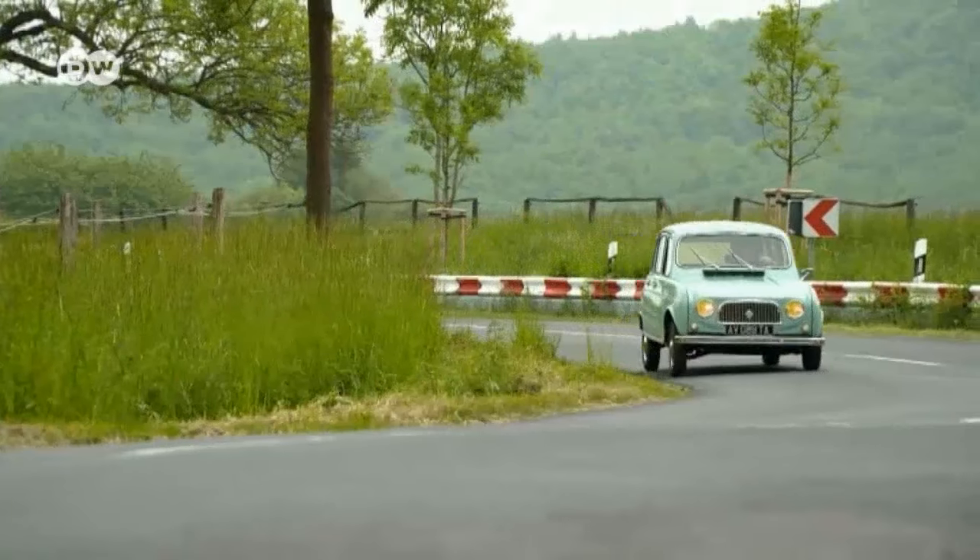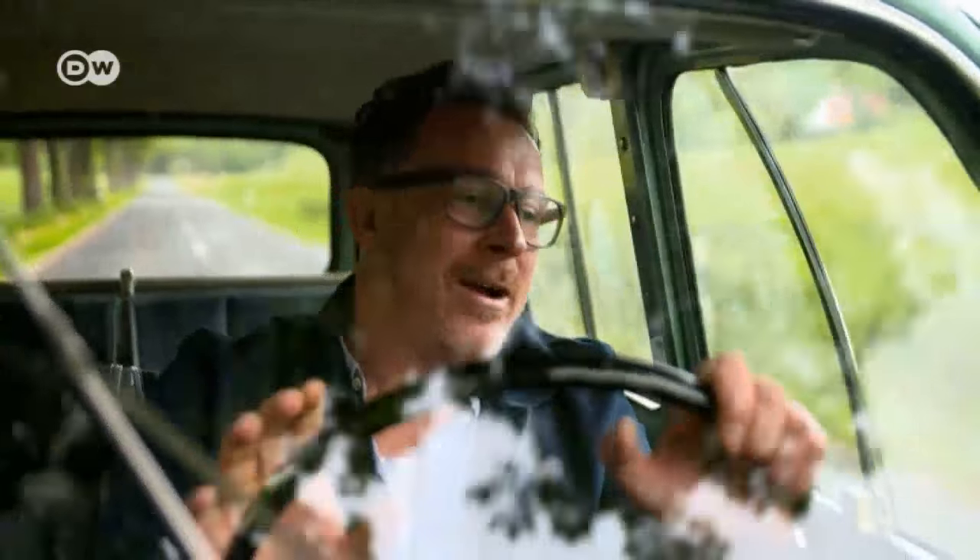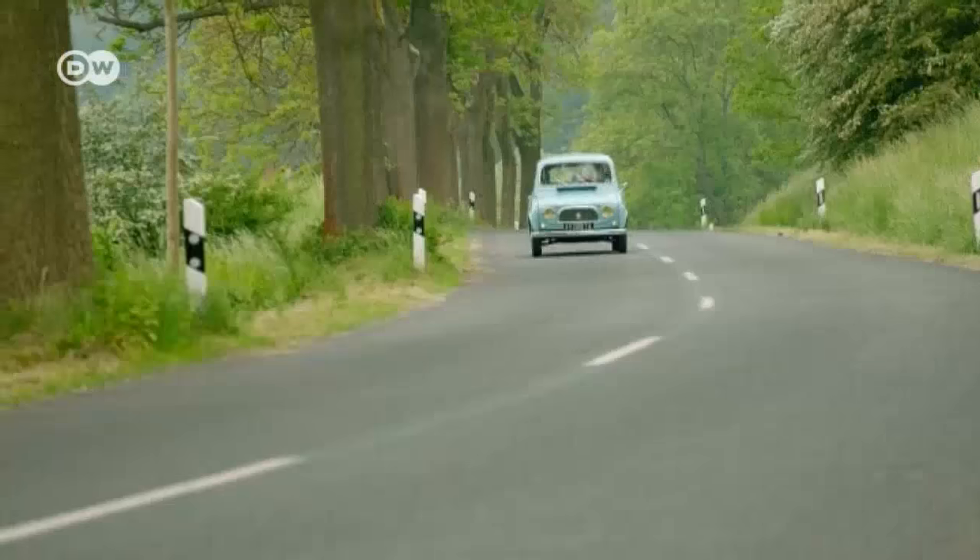As Christoph tells us, when the car first hit the market in the 1960s, rear-wheel drive was still standard. One German reviewer complained that on sudden accelerations, the front-wheel drive knocked the vehicle off course. But with only 23 horsepower, he finds the claim very dubious, and describes the R4 as French savoir-vivre in metal form, with impressive cornering ability.